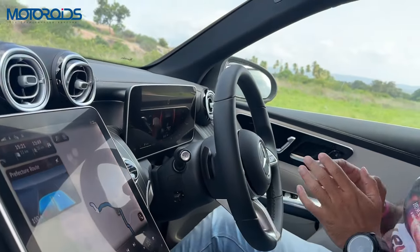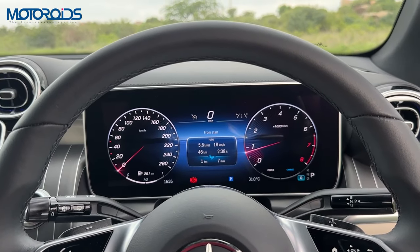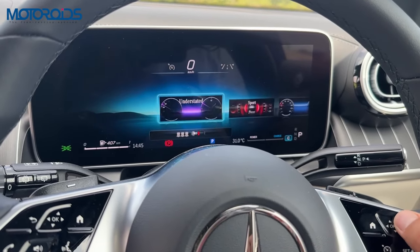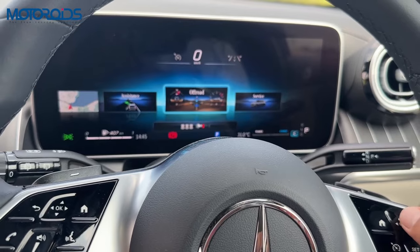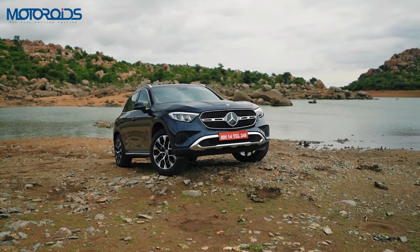Here you can choose from a variety of themes: understated, sport, classic, navigation, assistance, and off-road modes — and there's a service mode as well. In the off-road mode, you'd also get information about your car like the angle of pitch, the angle of tilt, and a lot of other information. It also shows you your direction as well as your altitude.